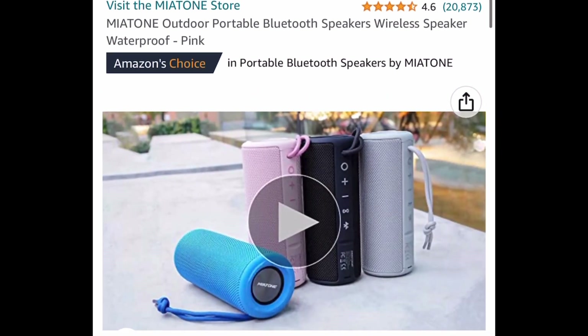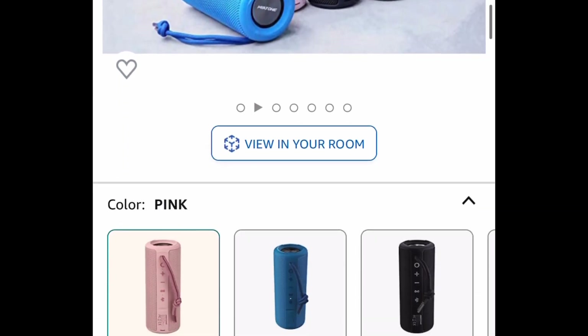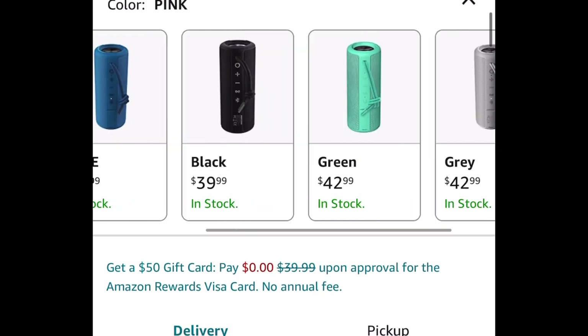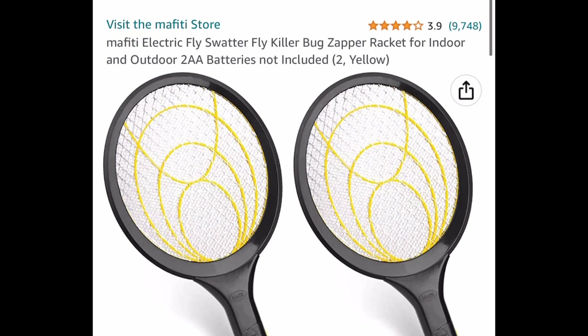Here we have wireless Bluetooth speakers and these are waterproof as well. The code does work on any of the colors, but the lowest you can get it for is the pink or black at $39.99. Clip the coupon, put in a code, and get it for only $21.99 — which by the way also has great reviews.